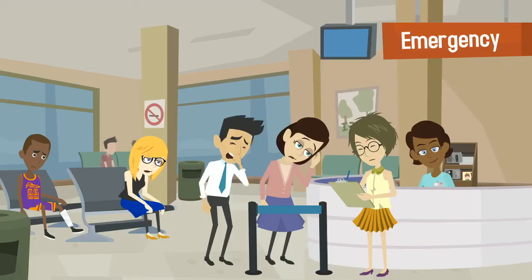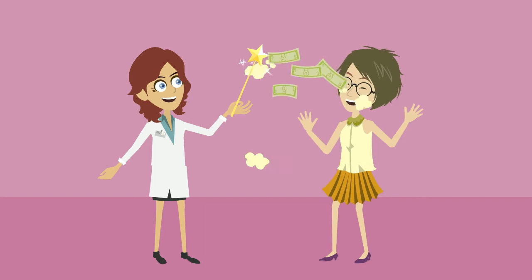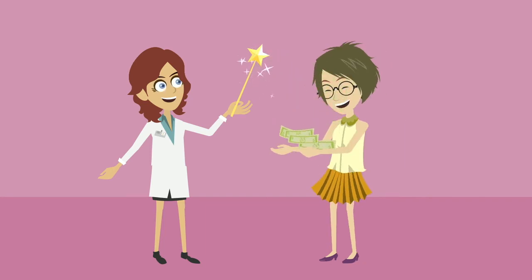where you agree to serve at that hospital for a particular length of time, and then they will agree to pay so much money back towards your student loans as well. So there's a whole range of options available to pay for medical school — sometimes it's really just about finding out what's available for you.